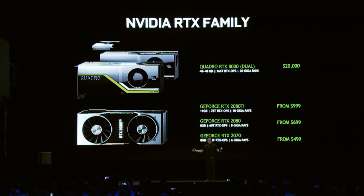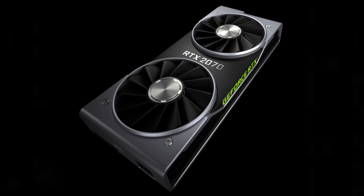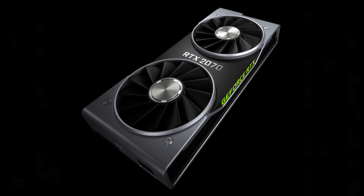To handle these higher TDPs, Nvidia are abandoning their blower-style Founders Edition cards for a dual-fan open-air card, which not only looks a lot better but should definitely perform a whole lot better as well.